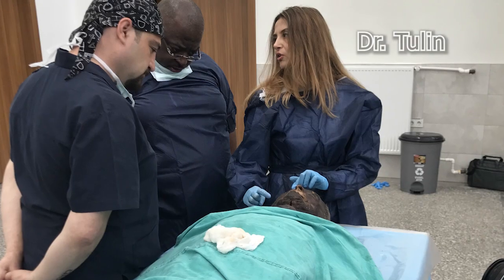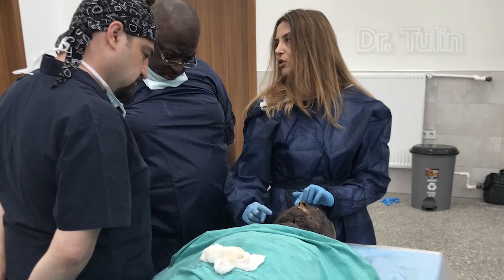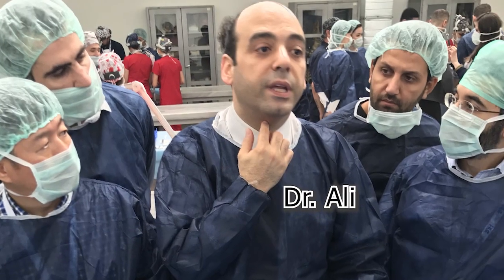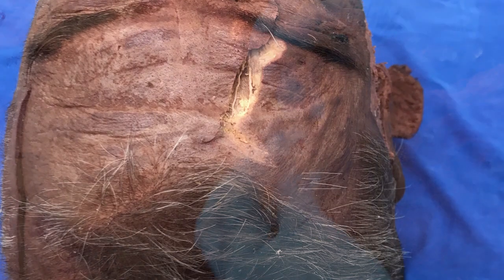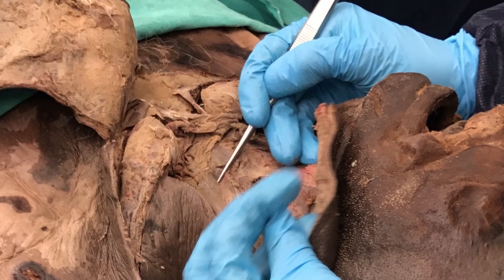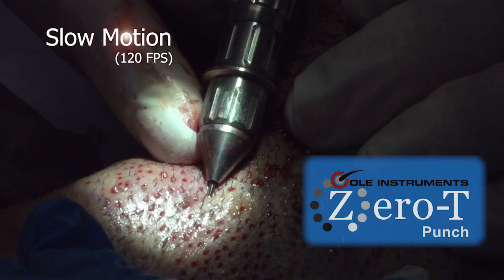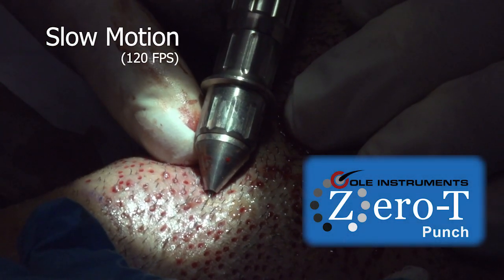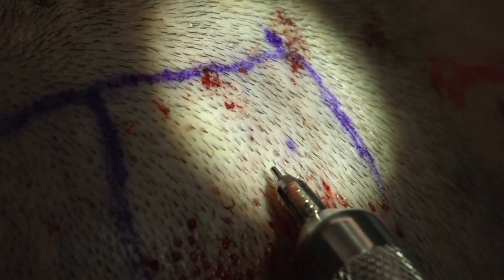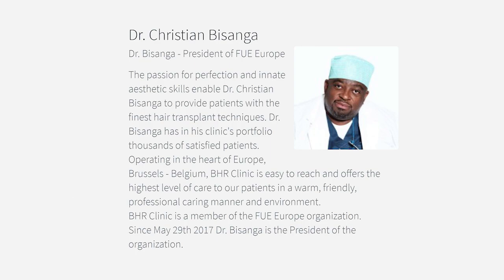This is a great faculty — the best people possible for this type of training. There are no better surgeons out there to train physicians in FUE than the faculty we have chosen. I'm personally just going to be roving and instructing a little bit in every different group and basically supervising. But we're going to have Chris Basanga, the president of FUE Europe.